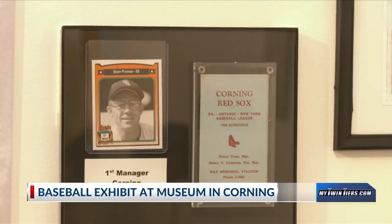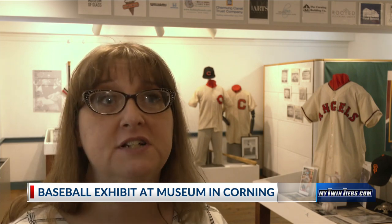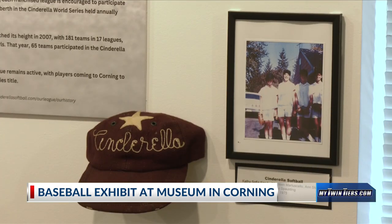A majority of the exhibit features Boston Red Sox memorabilia. Part of our mission is not only preserving history, but it's educating about history. So this really fits perfectly, because we have that preservation of those pieces, but then also the education about baseball and the Corning area, and many players and people who grew up here and still live here today.